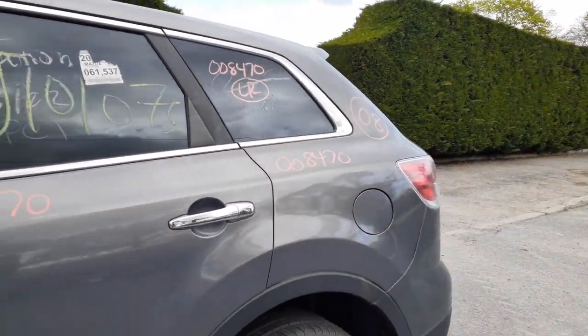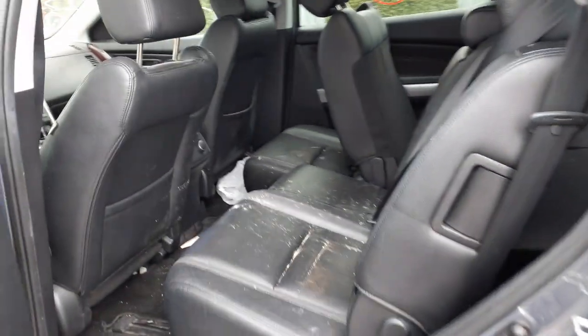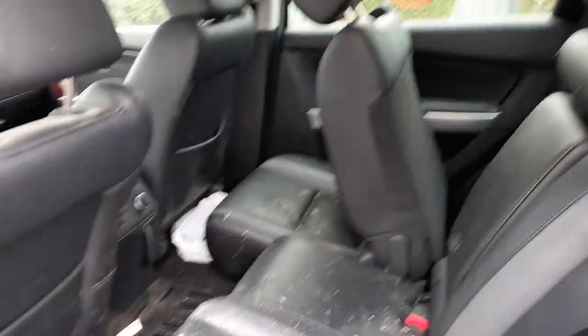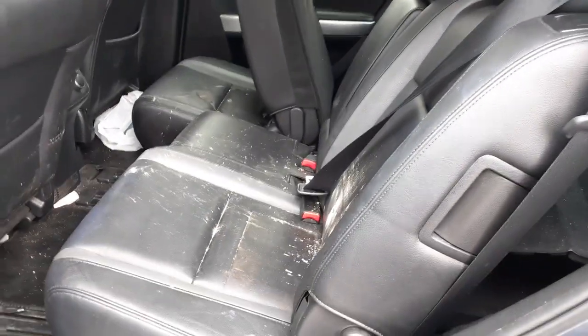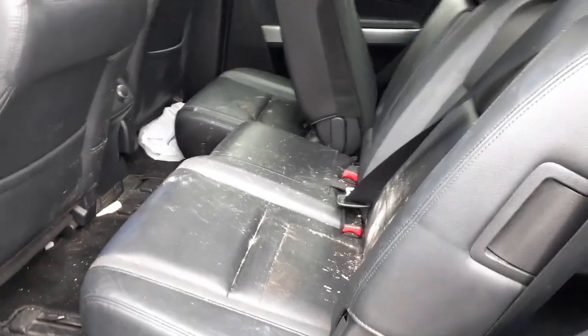You do have third row seats in black leather. Your second row seats — the right rear is no good; they let a battery sit on it so it got all messed up. The left side is good — this is the 60 part of a 60-40 split second row. Just needs to be cleaned a little bit.